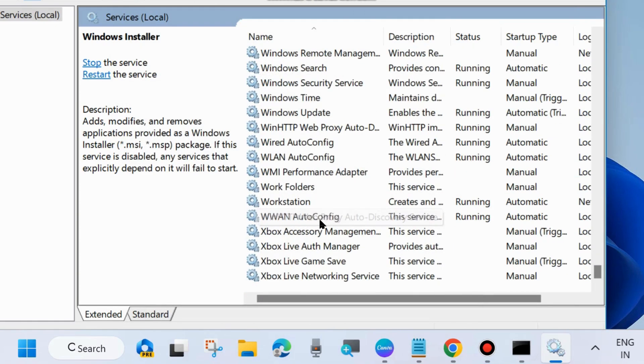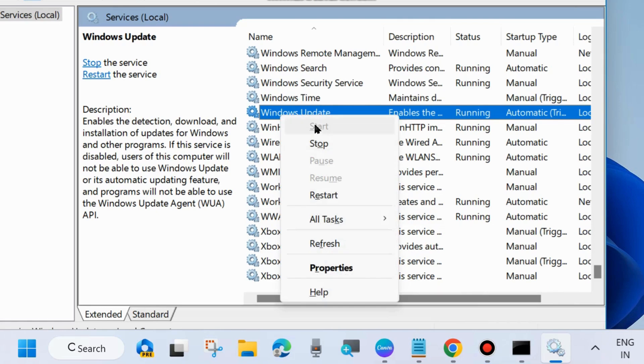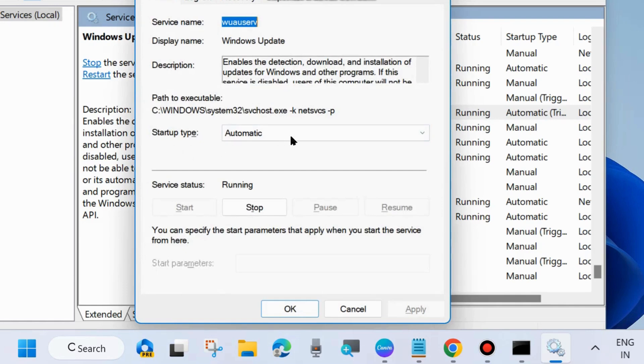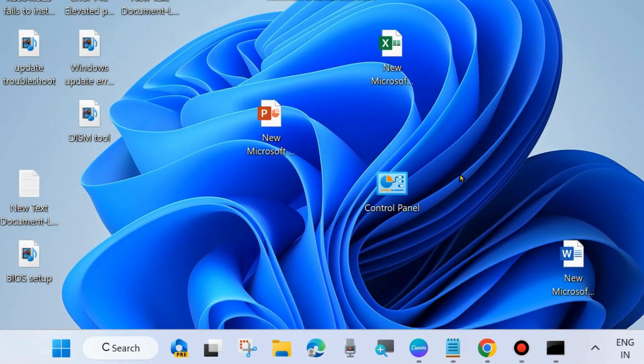The last one is Windows Update Services. Right-click on it, choose Start, or restart it. Apply a double-click to open its properties and set the startup type to Automatic. Click Apply and OK to save the changes. After that, restart your system and check whether your Windows Update error code is resolved or not. If not, go to the next fix.